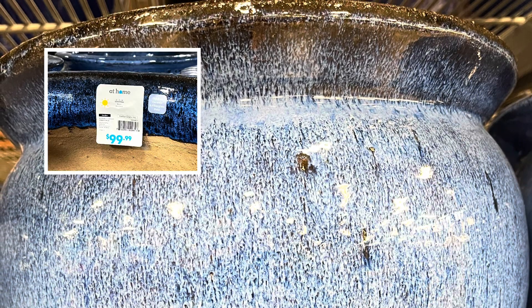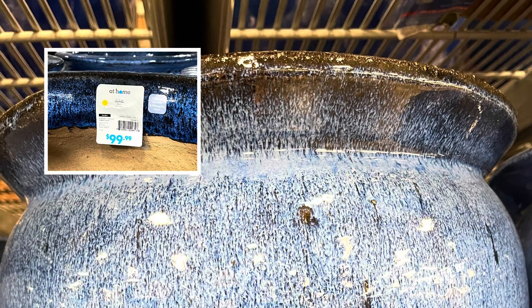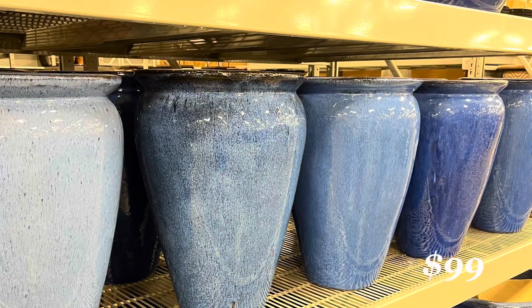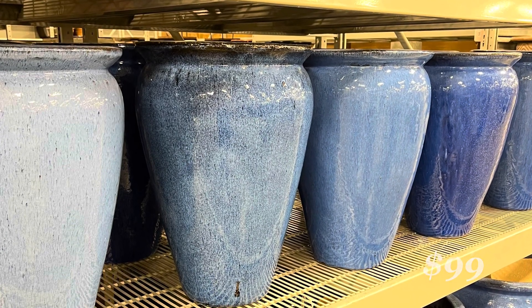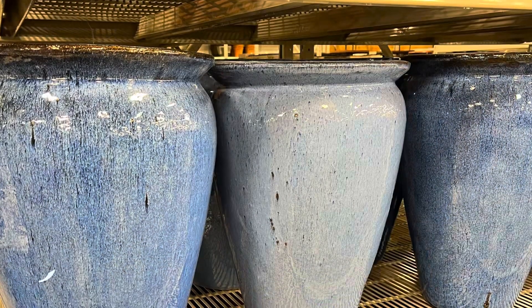I have featured this tall ceramic planter before but it is worth repeating. It comes in various shades of denim blue — on the left side there is a much lighter shade and on the right side there is a much richer blue. All of them so gorgeous.